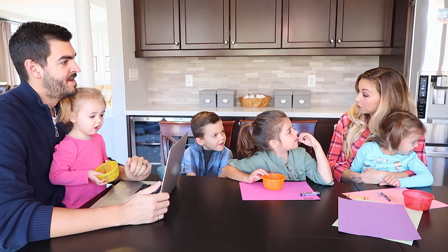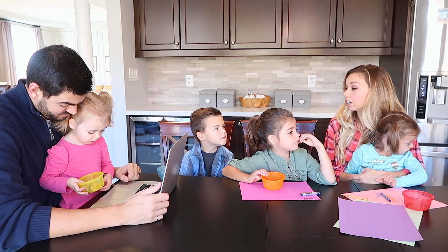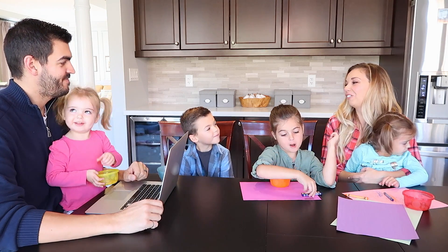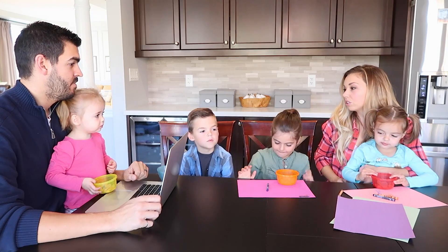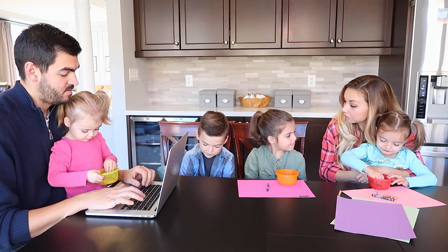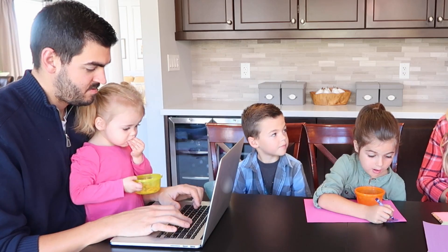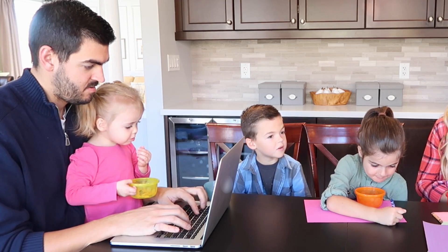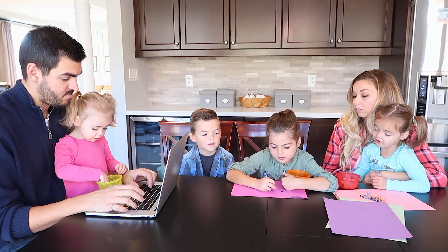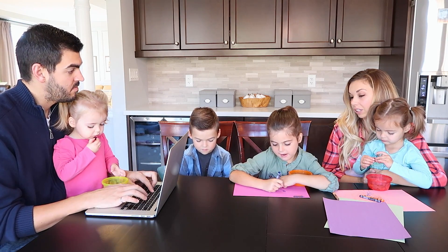Holden and Bo, Daddy and I have been talking and we feel like it is now time for you two to start getting an allowance. Well, how do you feel about that? What are some of the chores you should do each week to get your allowance? I think brushing my hair, cleaning my room, doing my bed. But what do you think? I think cleaning my room, brushing my teeth, brushing my hair.